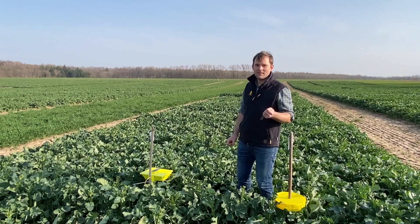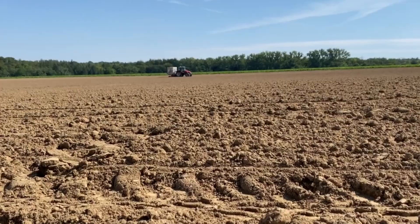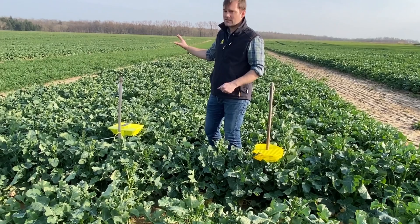Hello friends of the oilseed rape. We are here in Salzkottentüle, close to the DSV breeding station in the northwest of Germany. As you can see, our oilseed rape developed really nicely over winter. You have seen a video already from this field directly at the sowing, and now we have a knee-high oilseed rape.